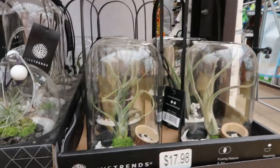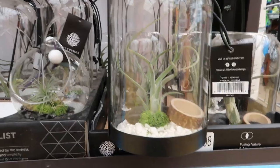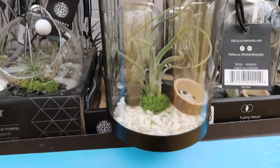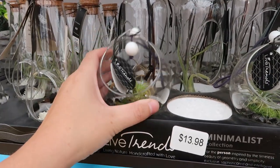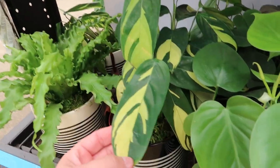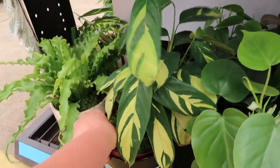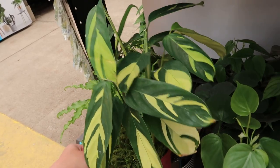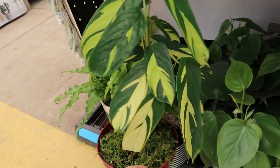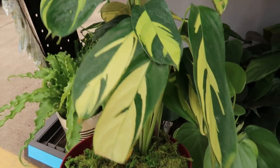Live Trends — these are kind of neat, so cool and simple with the little wooden piece and the air plant. And then just down below, look at this calathea — this is gorgeous. I like the pot too. I'll just take it out of the pot because it's easier to lift up — that's a gorgeous calathea. Wow, the green and the yellow are definitely much more vibrant in person.